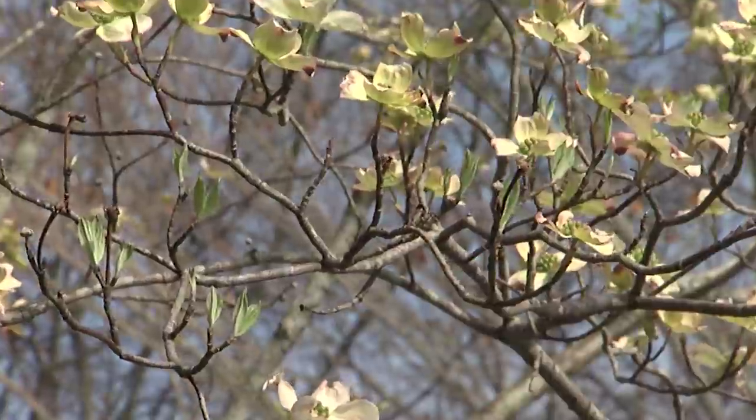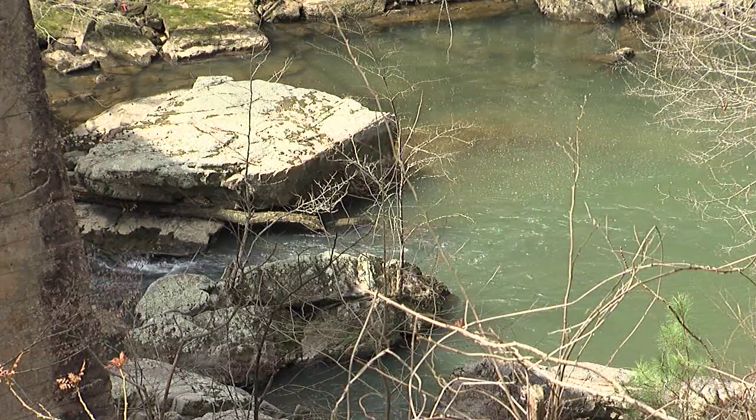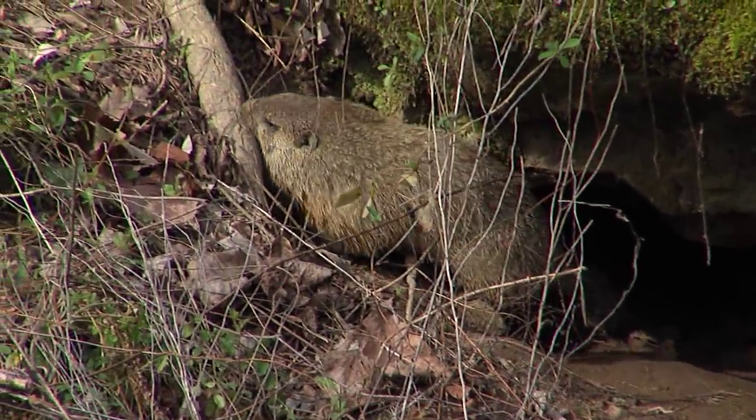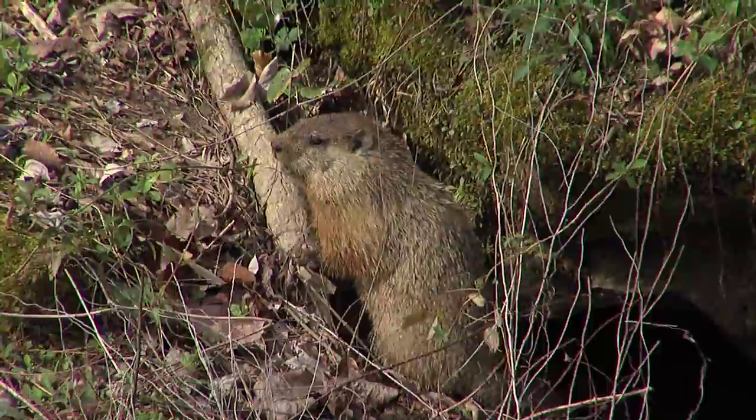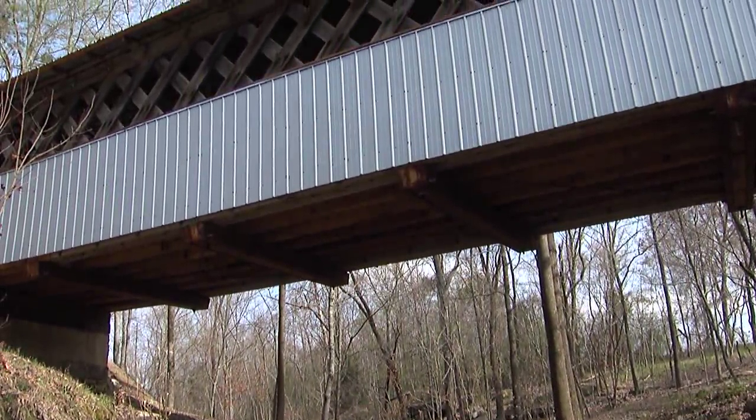We're in Blount County, about 30 miles north of Birmingham. It's a very scenic county, very beautiful. We have beautiful trees and wildflowers, a lot of wildlife, but we're best known for our covered bridges that we have here in the county.